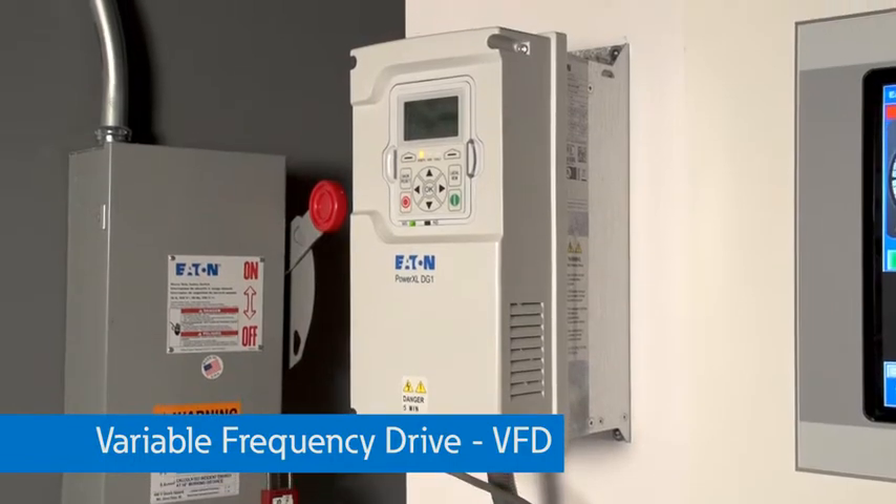Here at the Experience Center, our engineers provide a safe, controlled environment for training, testing, and demonstrating full-scale power system problems and solutions. In this video, we will demonstrate how variable frequency drives can save you money with a very simple demonstration that we call the airflow demo.